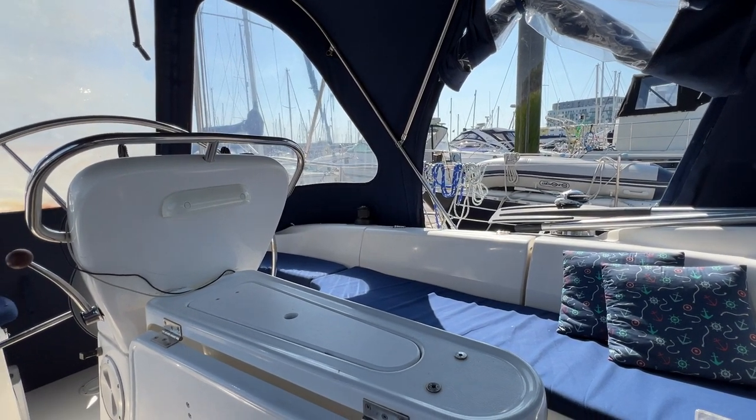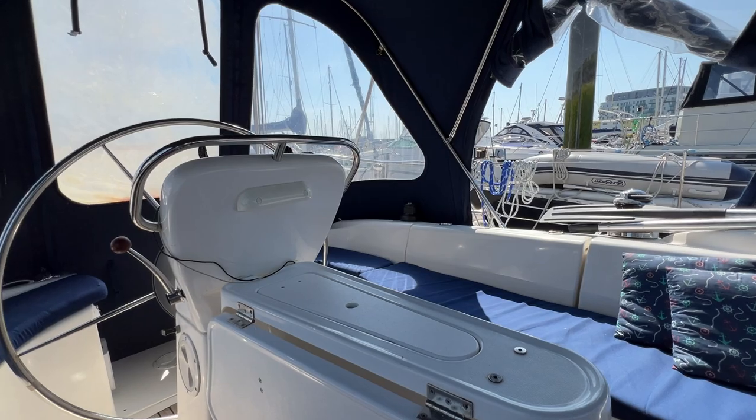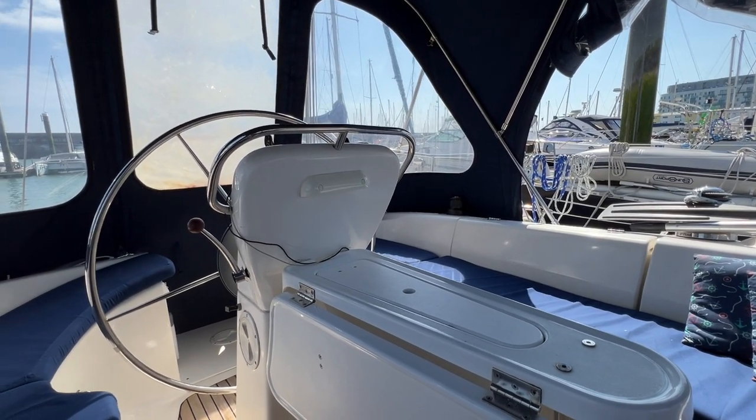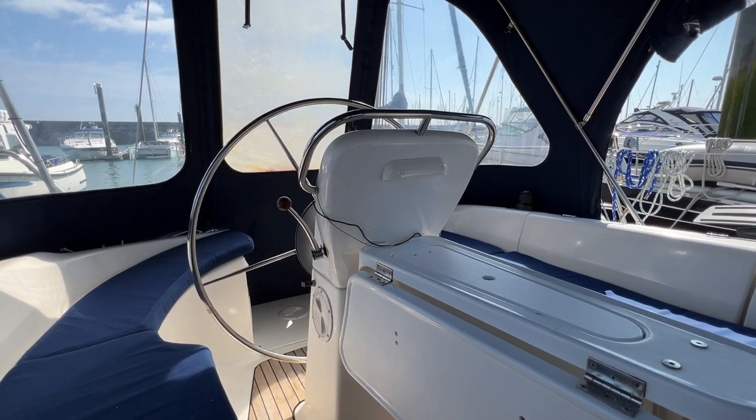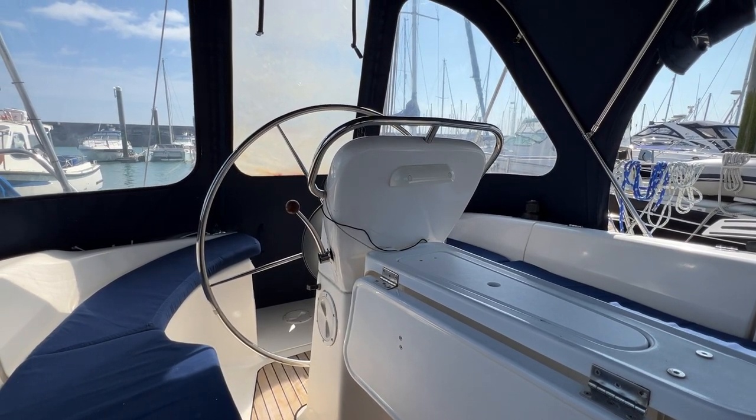Hello everybody, this is Tim from Boats Your Drop Brokers, on board this Bavaria 38 Cruiser for a look around her cockpit and interior in detail, to give you an idea of where things are, what's fitted, and if she might be a space you'd like to occupy in the future.